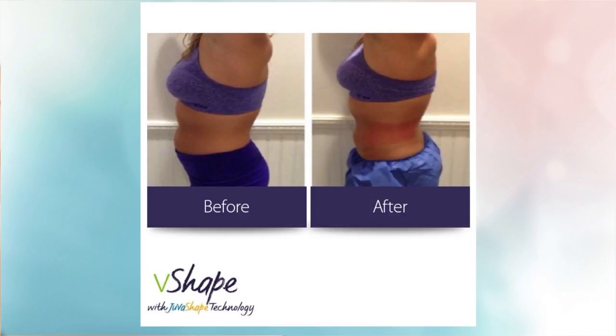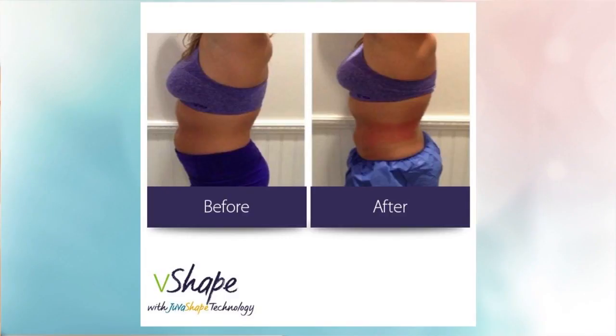And you only did one treatment? I only did one treatment so far. We recommend six treatments spaced two weeks apart, so I still have a few more to go. Look at that — that's dramatic too. That's my goal.